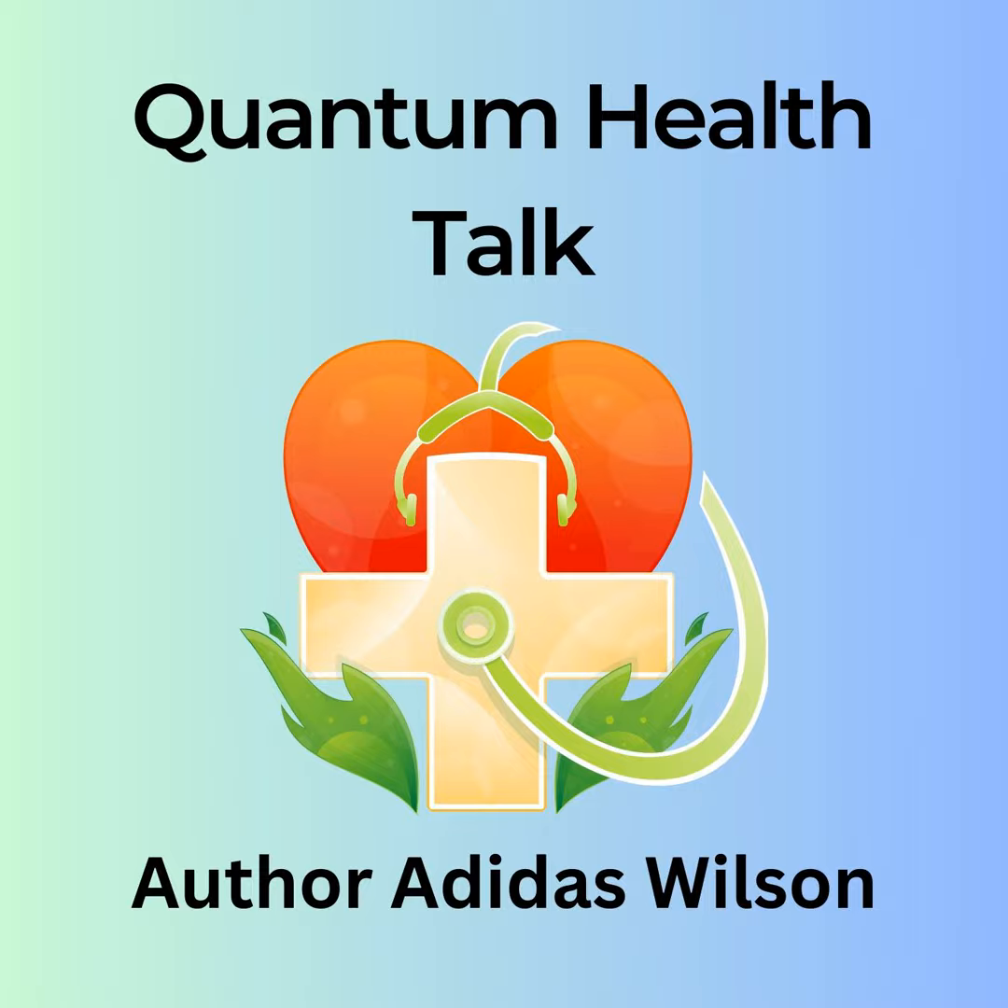Whole grains are another fundamental component of the Mediterranean diet. Rather than relying on refined grains such as white rice and white bread, this dietary pattern emphasises whole grains like whole wheat, oats, barley and bulgur. These grains are rich in fibre, vitamins and minerals, providing sustained energy and promoting digestive health. Whole grains also have a lower glycemic index, which means they help regulate blood sugar levels and reduce the risk of type 2 diabetes.